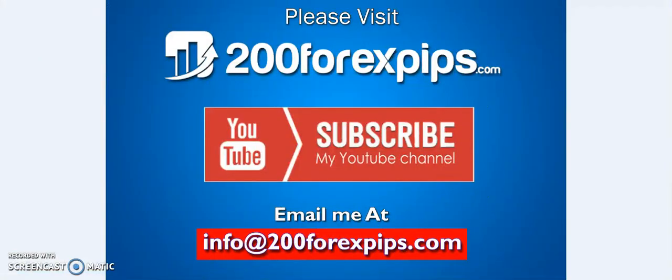That's all for today's analysis. If you are looking to subscribe to my daily forex signal service, get these indicators, improve your trading through video lessons, or request Skype one-to-one live coaching, email me at info@200forextips.com. I will update the next video tomorrow. Have a great day — send your inquiries to that email and I will reply within a 12-hour timeframe. Thank you for watching.